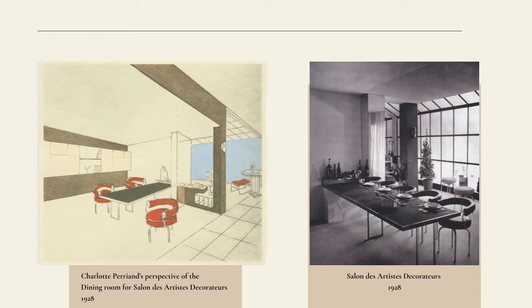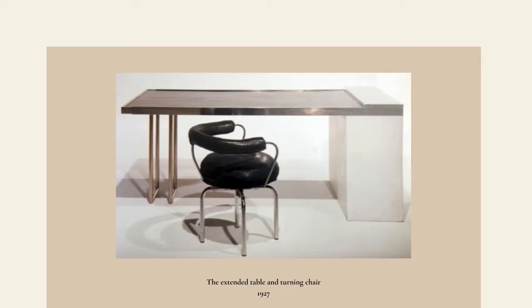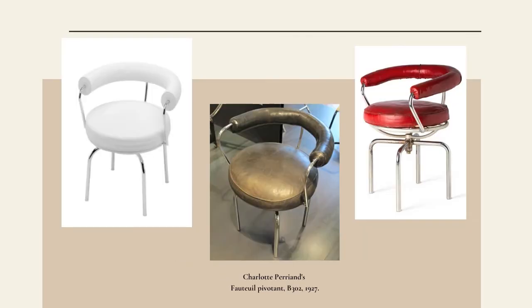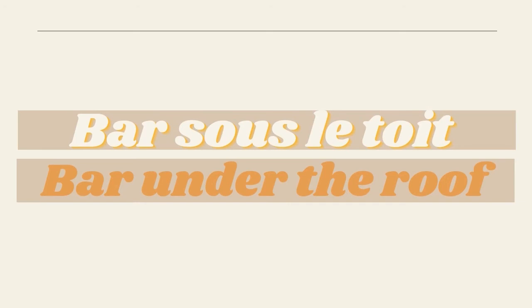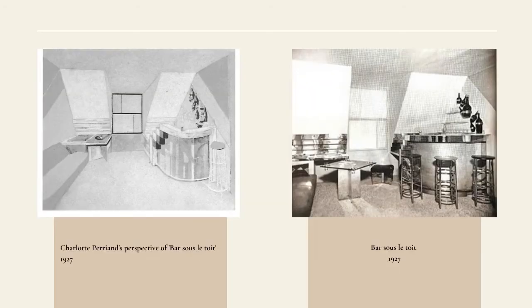Perriand used tubular steel bar stools and created a hovering effect with a cart table by deploying chrome sheets or copper that seemingly appeared invisible. The stools swivelled and gave free movement for anyone sitting on them. The second installation is Bar Sous le Toit, which translates to Bar Under the Roof, and this showcased the home bar which entertained guests.